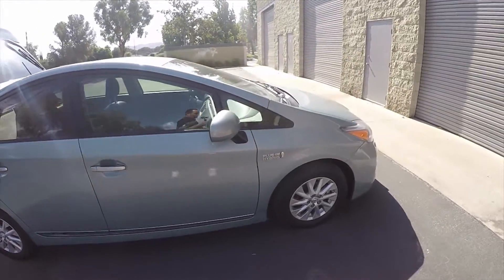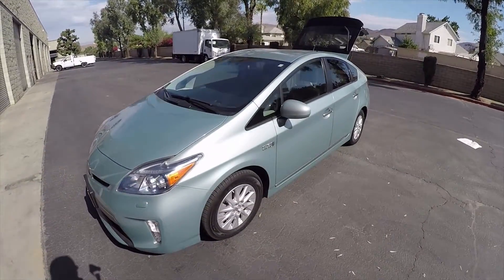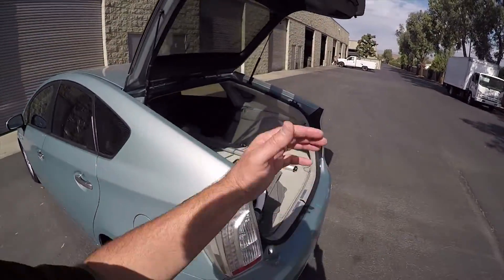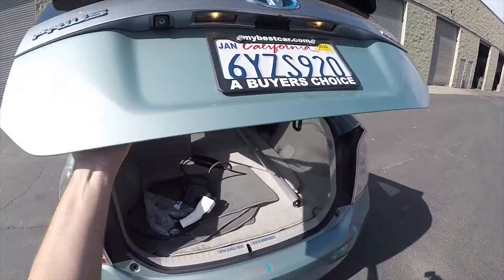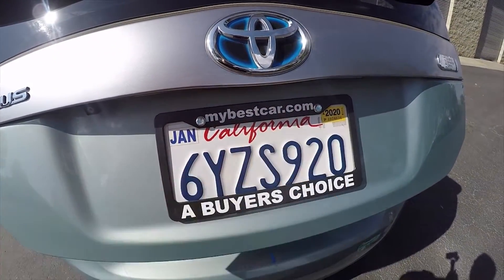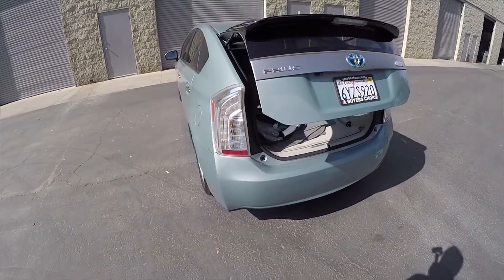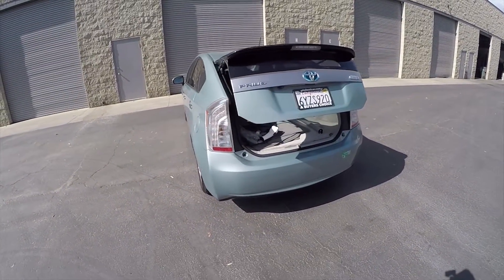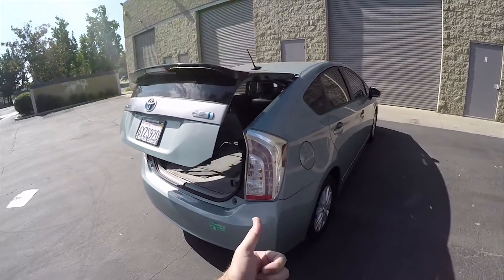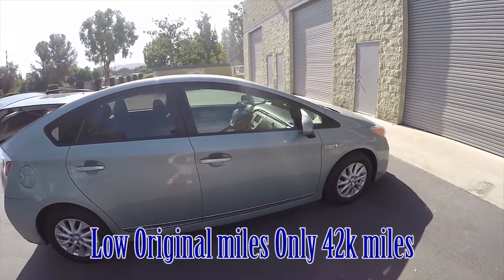Very clean car. My name is Mike Johnson — give me a call to see if this car is available. Check my website; if a car is listed with a price it's still available. My website is MyBestCar.com, the company name is A Buyer's Choice. If you have questions, give me a call at 951-681-2101. Thank you.